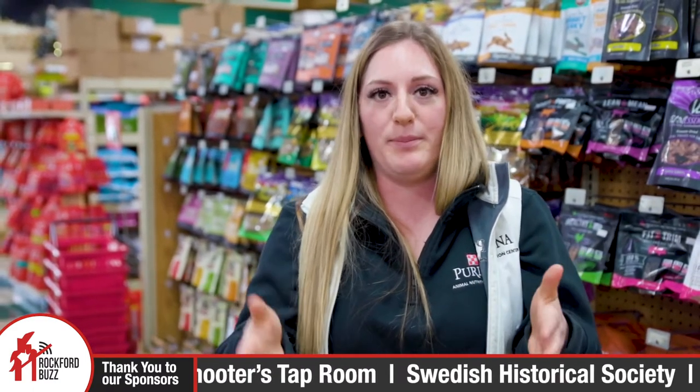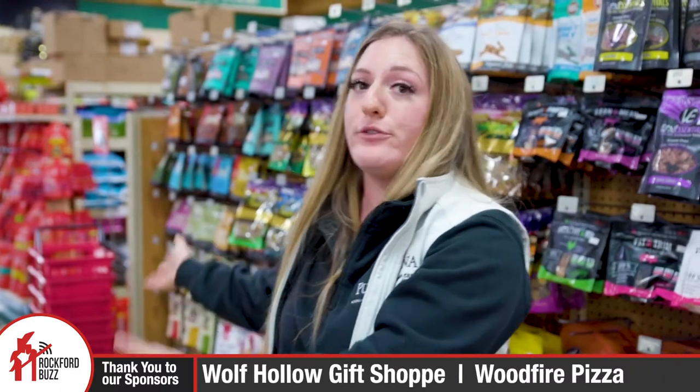You guys even offer services to help people identify allergens their pets might have. Correct. So we now offer a wellness scan. Essentially what that does is help people pinpoint what those allergens may be for your dog, and that helps us pick out a food for you. So if your dog is itching, scratching, shedding excessively, or has digestive issues, we can figure it out and get you a food that works best for you and your dog.